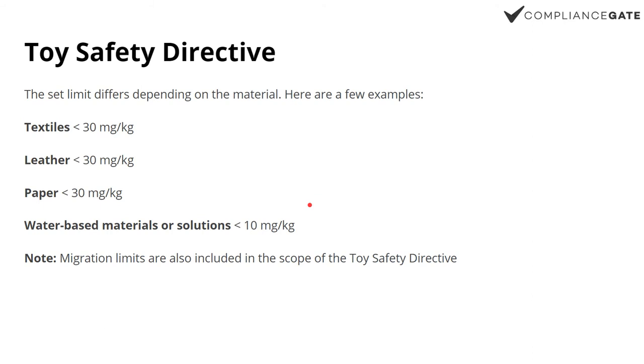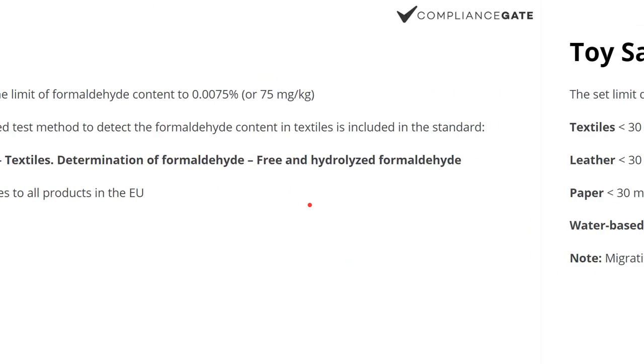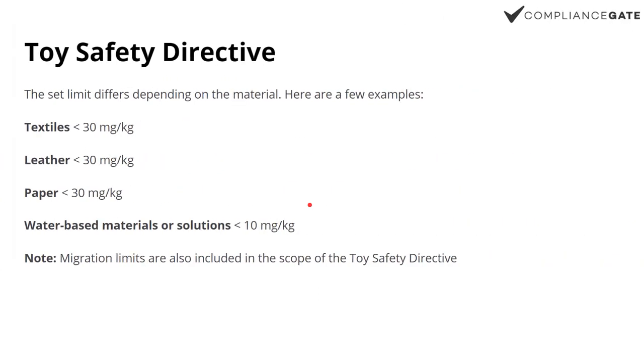Then we have the Toy Safety Directive. You can see here that the limit is 75 under REACH, but when it comes to toys it's even stricter. It also depends on the material. You see here: textiles, leather, paper — 30 milligrams. If it's water-based materials or solutions, 10 milligrams — maybe paint or something.